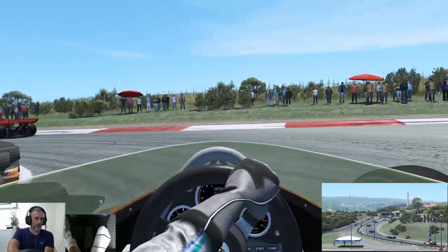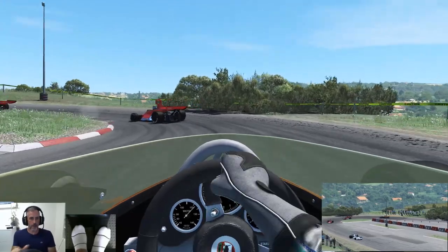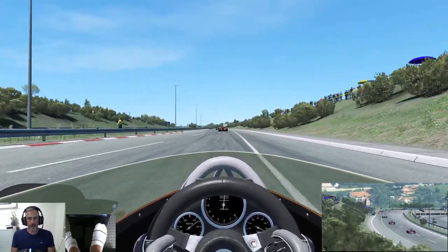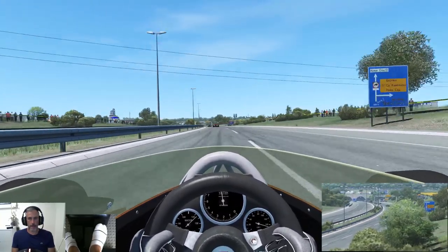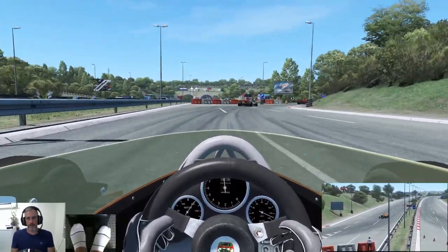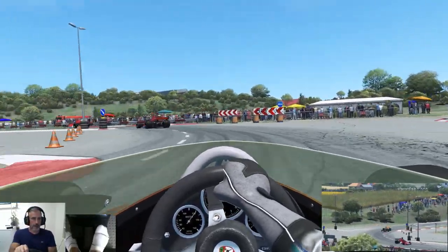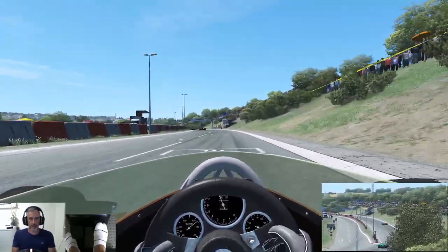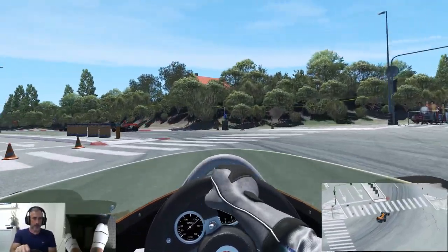A little bit of ground to make up there. That's a handful through there. That's pretty good — we've got to make some ground up. Got to be careful through this complex, partial throttle through here, just because of everything that gets around the kerbs — a bit of a race ender. Not a bad lap — it's quicker than the qualifier.